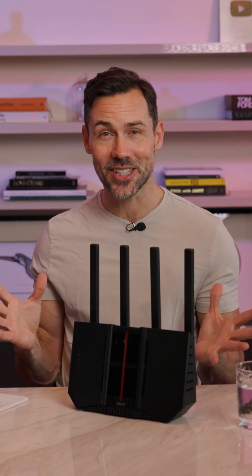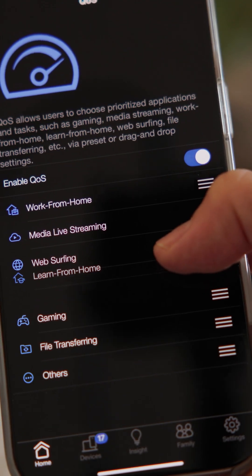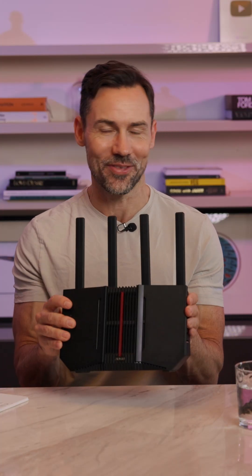So if your home's getting congested with connected tech, or you just want the fastest Wi-Fi speeds possible, I think the Asus RT-BE92U is a fantastic option. At just $529, I think it offers great value — so maybe it's time to hop into the fast lane.